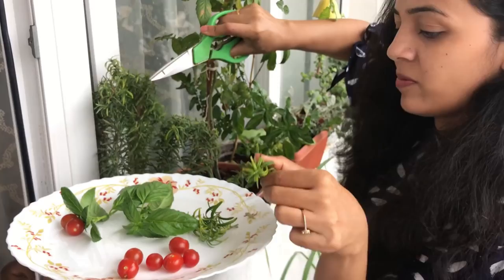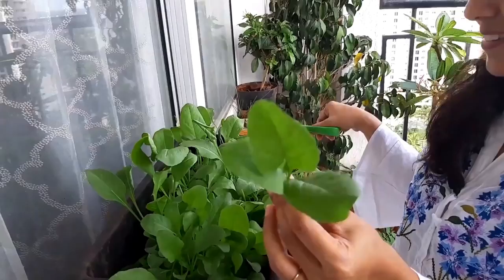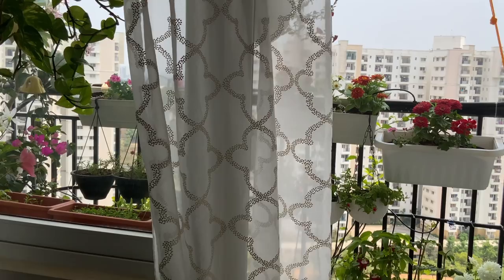I prefer to grow maximum flowering plants and vegetables here. Last year I grew numerous vegetables — tomato, bhindi, brinjal, chilies, and leafy veggies — and a few flowers. I also made a video on it; a link will appear here. This year I made a special different plan for this balcony: to grow maximum flowering plants and some herbs and microgreens which I use on a regular basis.